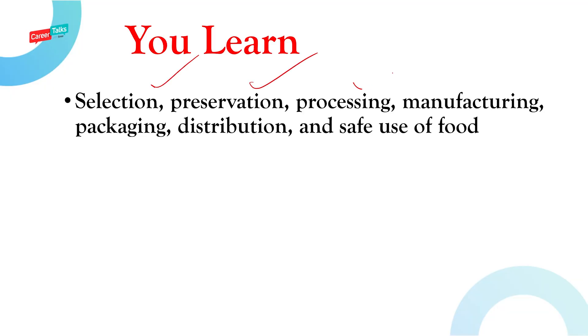Let's see what you will learn if you're taking up this course right after grade 12. You will learn everything from the selection, preservation, processing, manufacturing, packaging, distribution, and safe use of food. That means everything about food. Let's get into the practical examples of this.